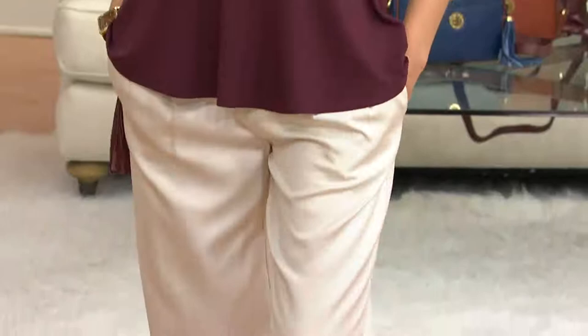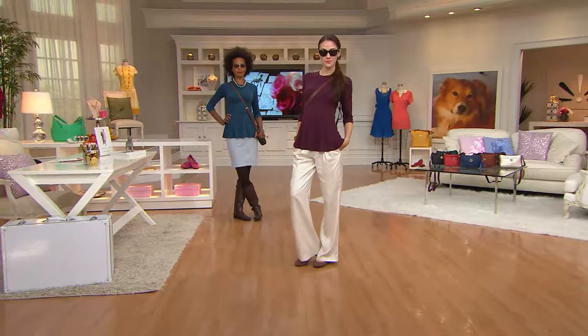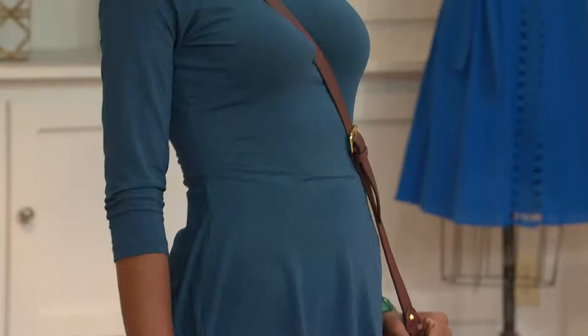It feels like your favorite thing in the world, and it's nothing more than a little t-shirt. 92 rayon, 8 spandex — machine wash, tumble dry. You can travel with it, yes.